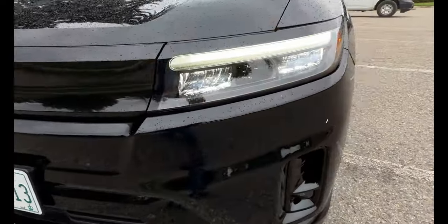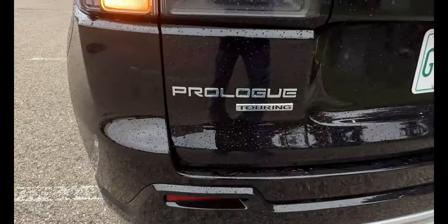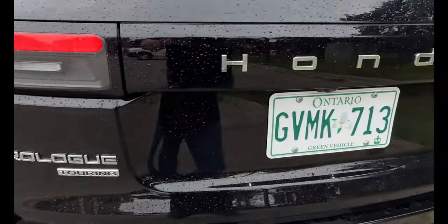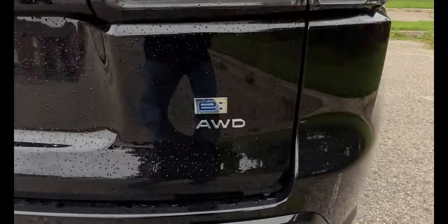Honda has tried to give this vehicle their identity and their namesake, and I think they've done it pretty well. I like the design language — it's very smooth lines, looks really nice and appealing to the public, yet very functional. And that's the hallmark of Honda.